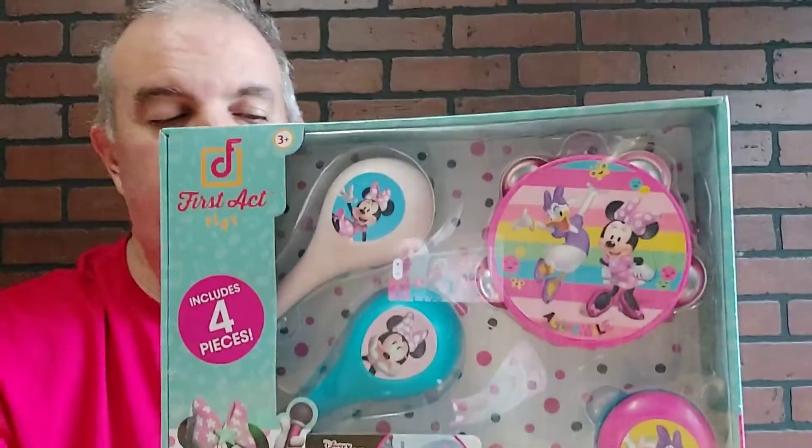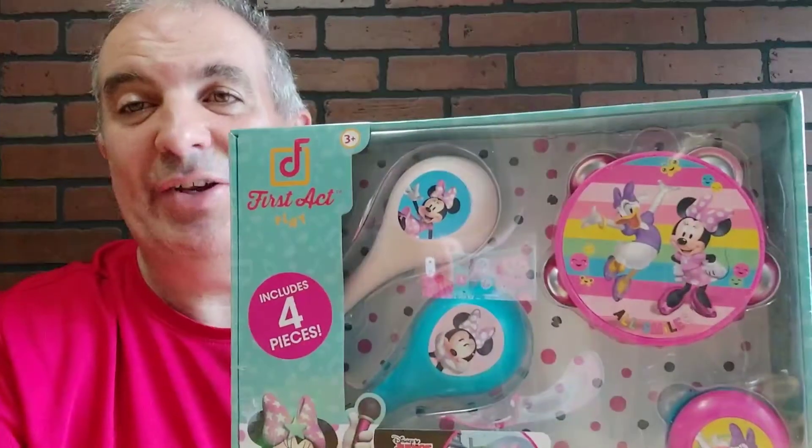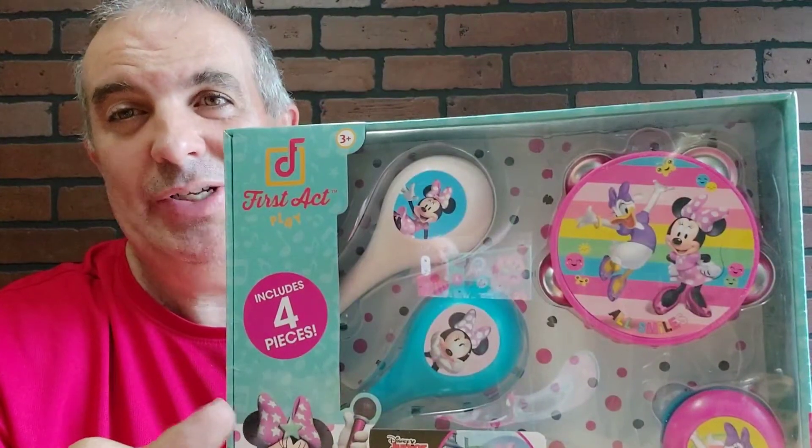Alright guys, welcome to the Natural Product Show with this guy. This one's got to be noisy — toy time with Minnie.